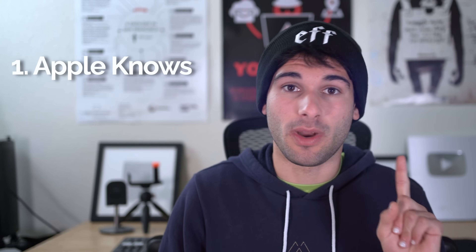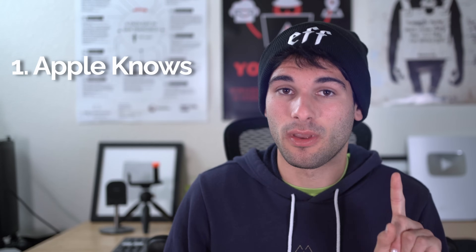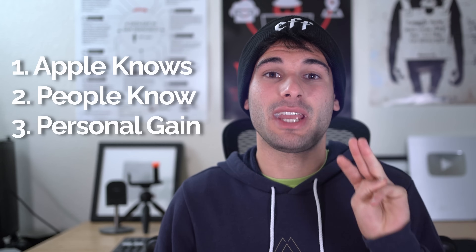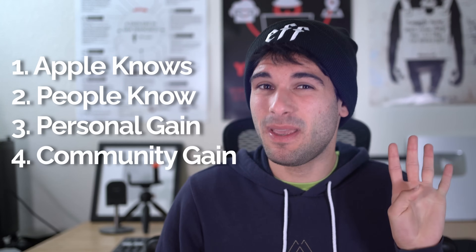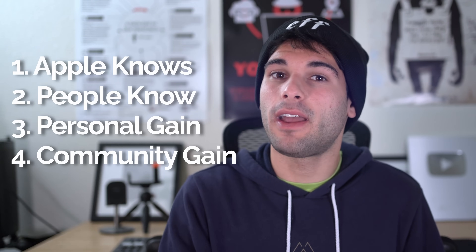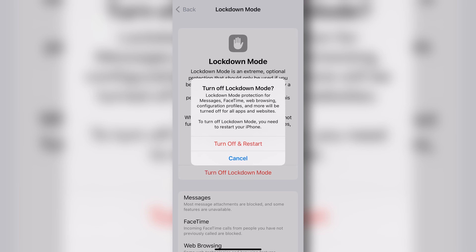It won't make the world's largest difference, but I am a firm believer that more people using Lockdown Mode means: Apple directly or indirectly knows that users value those features, people around you see that you value these features, you're gaining some privacy and security in the process so there's still personal gain, and you may be helping people who are actually reliant on lockdown for dire situations. If you're on the fence at all, turning on and off lockdown mode is literally just a toggle in your settings followed by a reboot. So I recommend everyone tests it out themselves to see what it's like — if you don't like it, turn it off, otherwise just leave it on and enjoy.